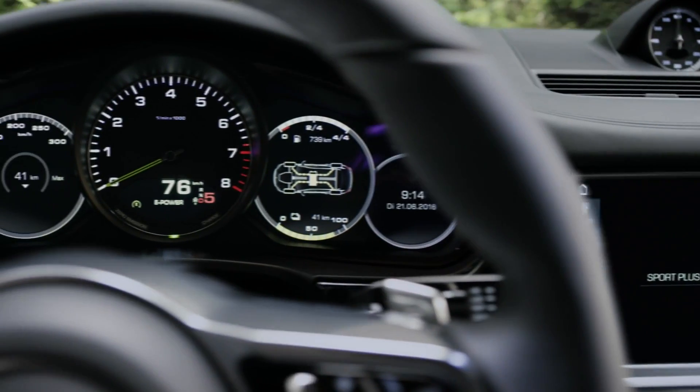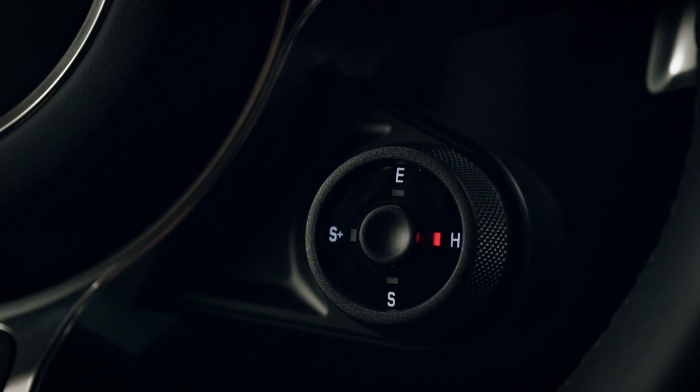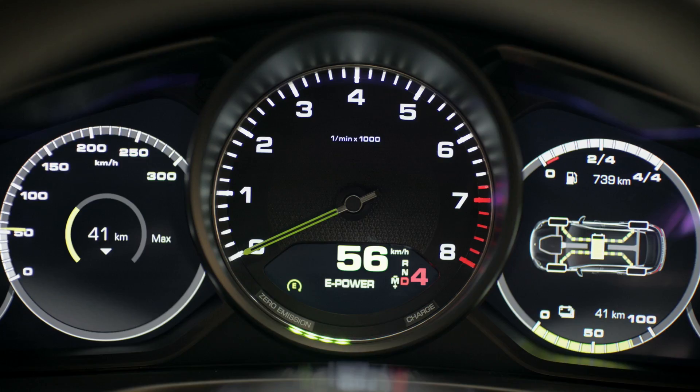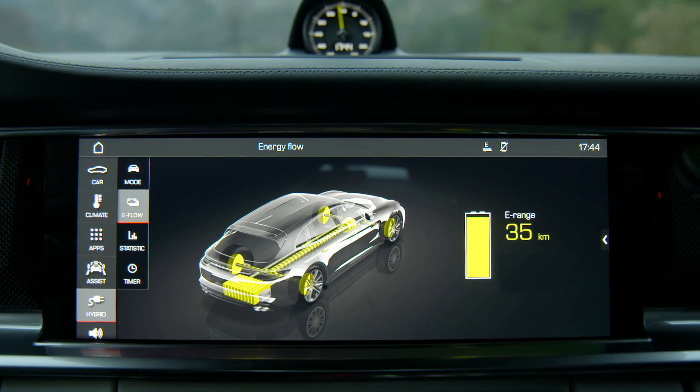The four main modes are: E mode for electric driving, H for hybrid mode, as well as Sport and Sport Plus positions. The car always starts in E mode — every time the ignition is reset, you start in electric mode. Once the driver goes beyond a predefined pressure point on the accelerator pedal, it signals the request to activate the combustion engine in addition, providing extra power and torque, and the car automatically switches into hybrid mode.